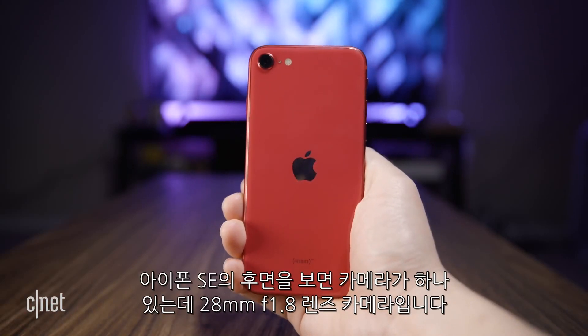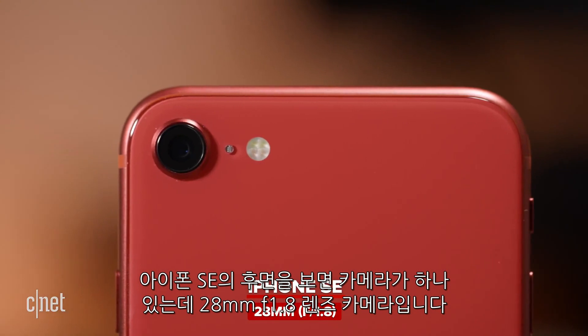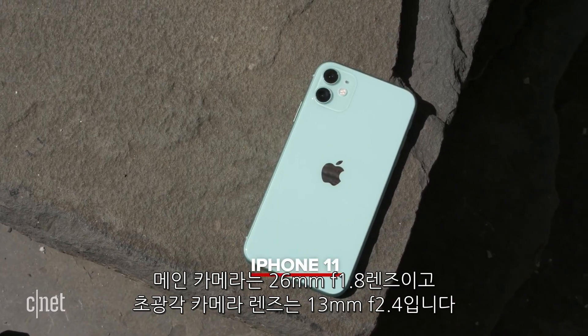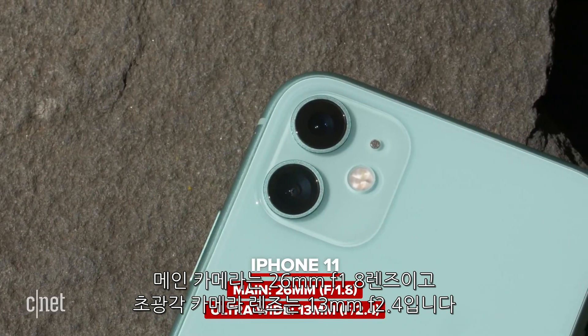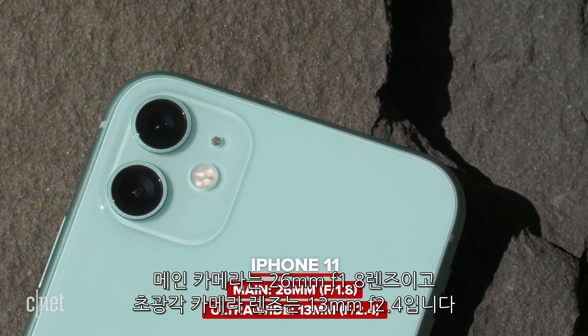Let's talk about camera hardware. On the back of the iPhone SE is a single rear camera with an f/1.8 28mm lens — the same one found on the iPhone 8. On the back of the iPhone 11 are two cameras: a main camera with an f/1.8 26mm lens, and an ultra-wide-angle camera with a 13mm f/2.4 lens.